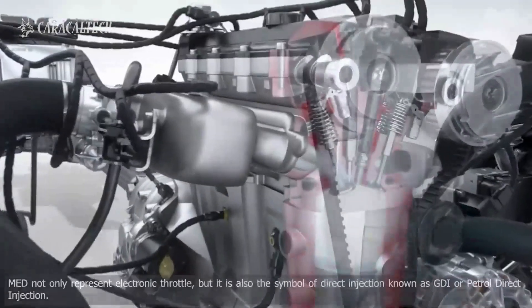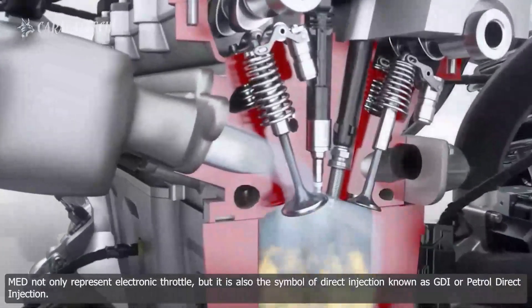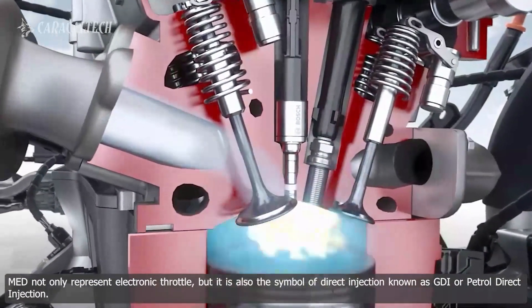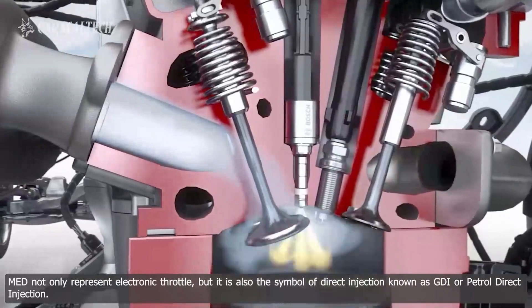The MED series. MED not only represents electronic throttle, but it is also the symbol of direct injection, known as GDI or petrol direct injection.